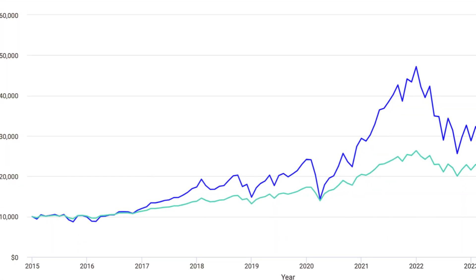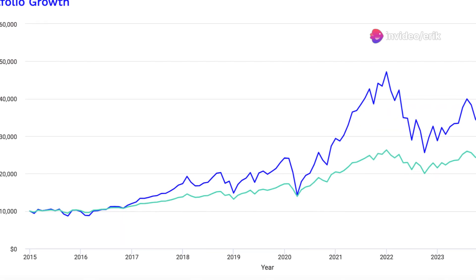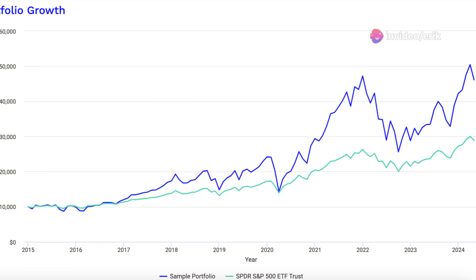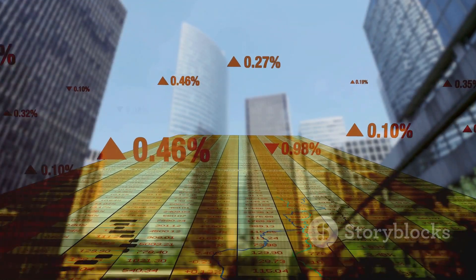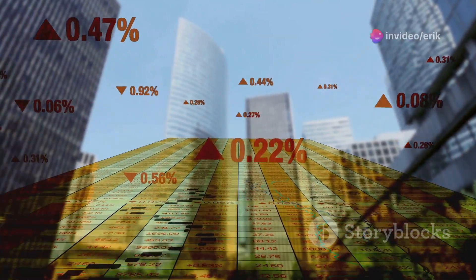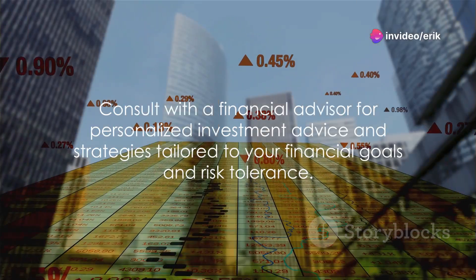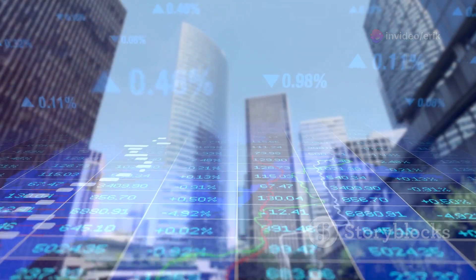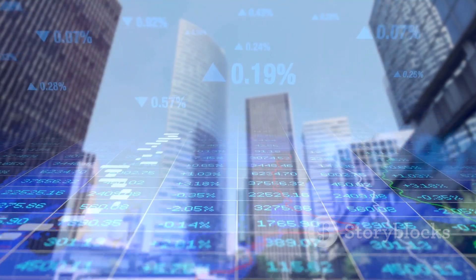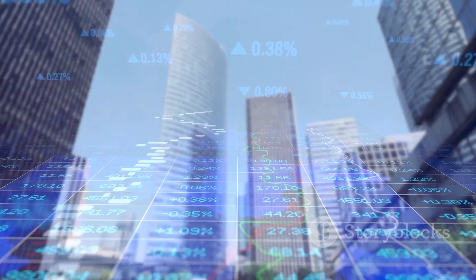On the other hand, SPY, despite its lower returns, offered a more stable investment route, which might appeal to those with a lower risk appetite. Given these variations, it's advisable to consult with a financial advisor who can provide tailored advice based on your individual financial situation and future aspirations. A professional can help you navigate through the complexities of investment options and market fluctuations, ensuring that your choices are well-informed and strategic. Subscribe for more, and remember to comment on what fund you would like me to look into next.